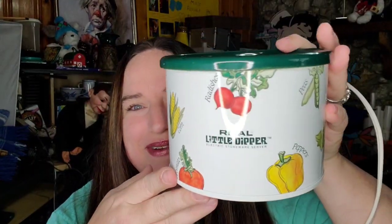This is a teeny little crock pot. I paid a couple of bucks for this at a thrift store and it sold over on Mercari for $15. We'll make about $10 profit on this little guy and I did test it to make sure it worked.